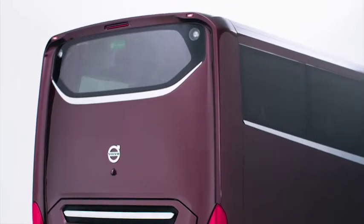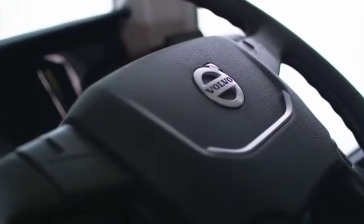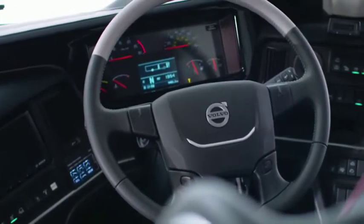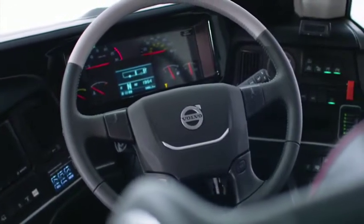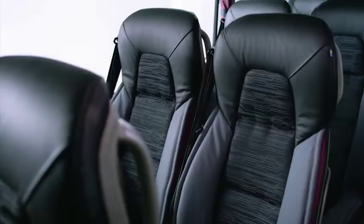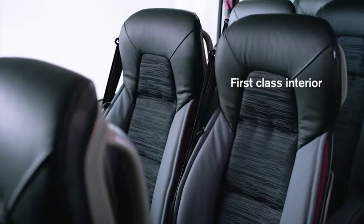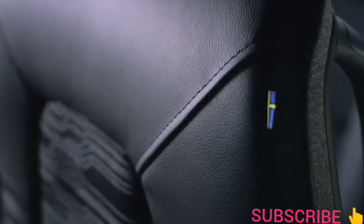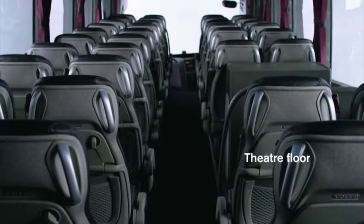A quality impression that continues inside — a new driver's environment with curved dashboard, clean and uncluttered, ergonomic, spacious and focused. A first-class passenger experience in superior comfort with carefully selected materials, finely crafted details, and elegant trim.